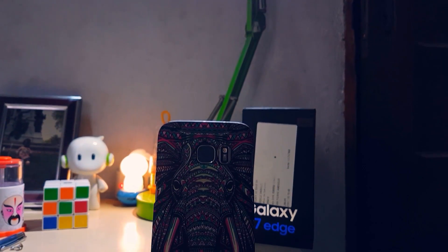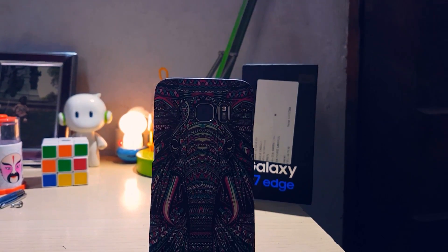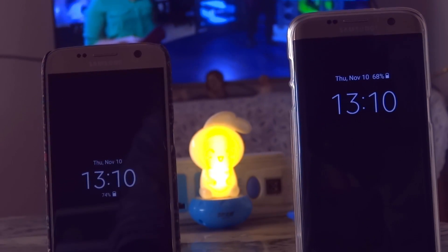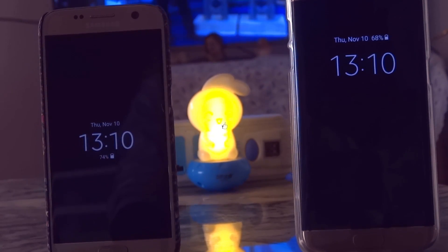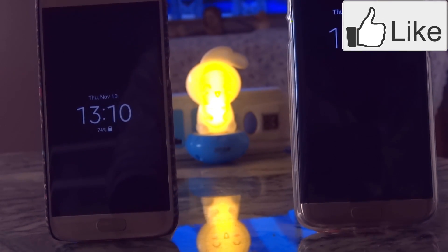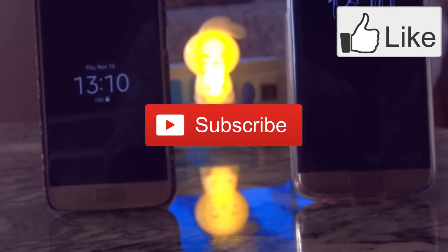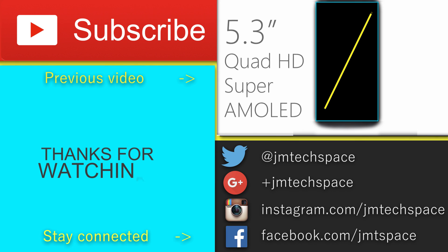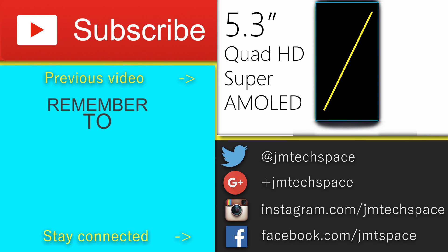Those are for now the most visible changes. I've covered every new feature in previous videos and this was a slight update to those — check them out in the description or cards above. If you liked the video please leave a thumbs up and subscribe for more videos. Check out my previous video where I talk about what's the perfect smartphone. Bye!